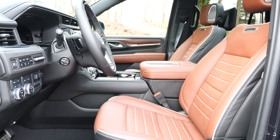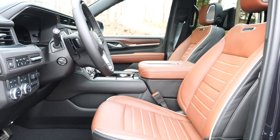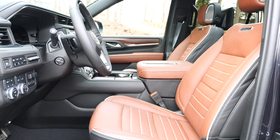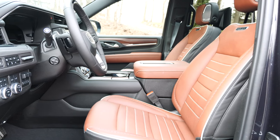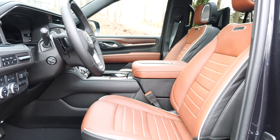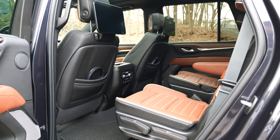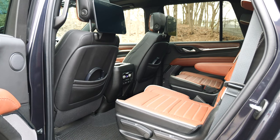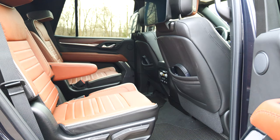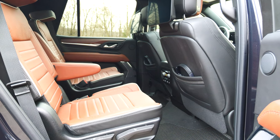The front seats with heating and cooling can accommodate pretty much any body type, offering great adjustability, and the driving position gives you a good command of the road. Moving to the back, the Denali trim gives you two captain chairs and your travelers have plenty of room and all necessary amenities, such as charging ports, displays with HDMI, and climate control.